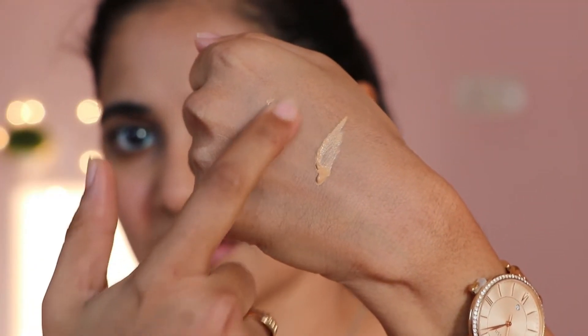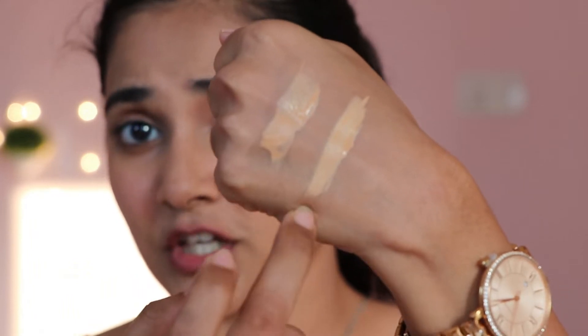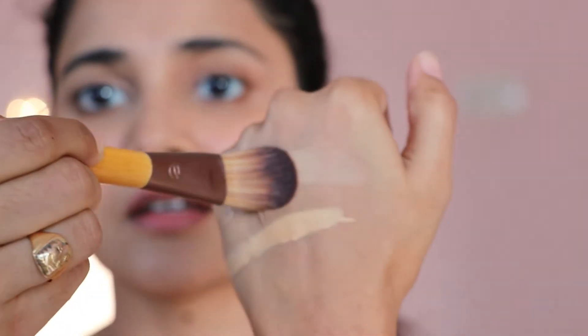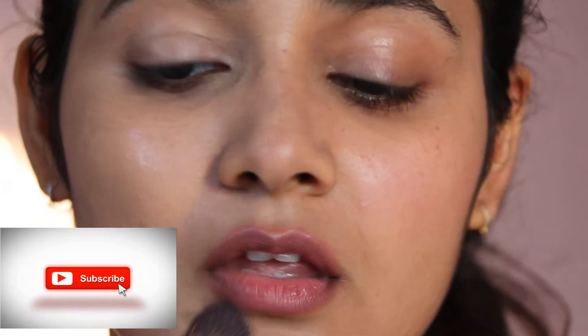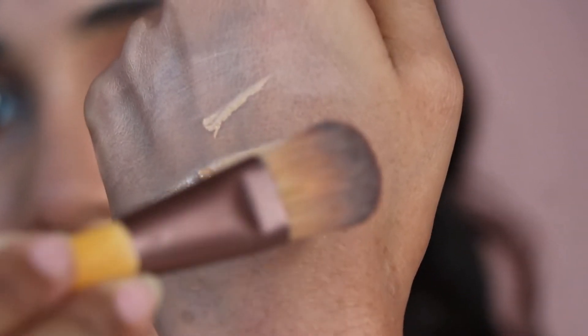So this is K-Beauty Foundation and this is LA Girl Pro Coverage Illumination Foundation. This is K-Beauty 125Y. I'm going to put it on this side and I'm going to put LA Girl on this side. I have primed my skin with L'Oreal Base Magique Primer. Let's start applying.